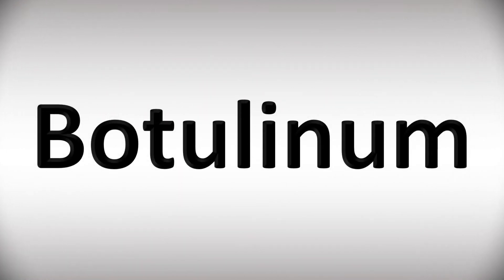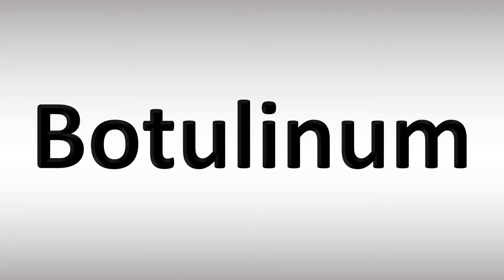We are looking at how to pronounce these words and more confusing vocabulary many must pronounce in English, so stay tuned to the channel to learn more.